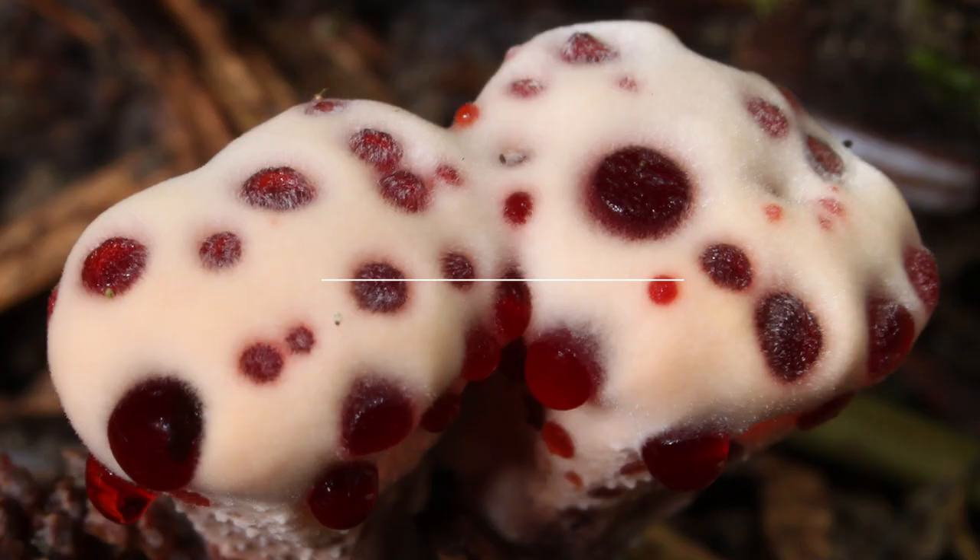From foul-smelling, toxic plants to a fungus that looks like pastry, here are 14 bizarre plants and weird fungi.